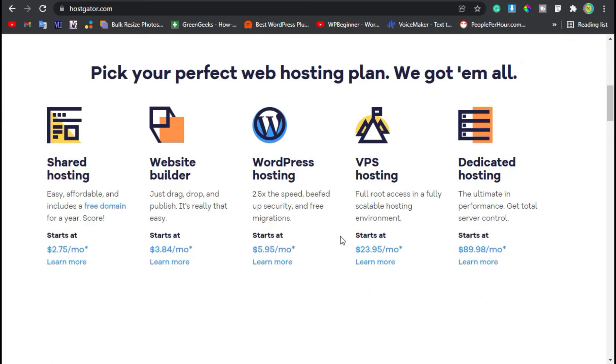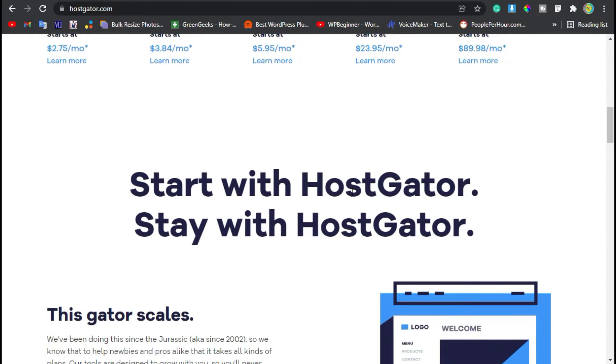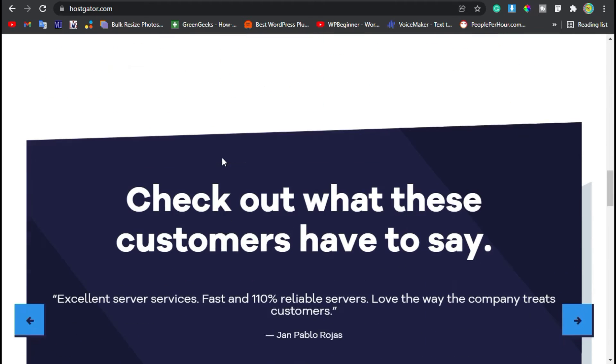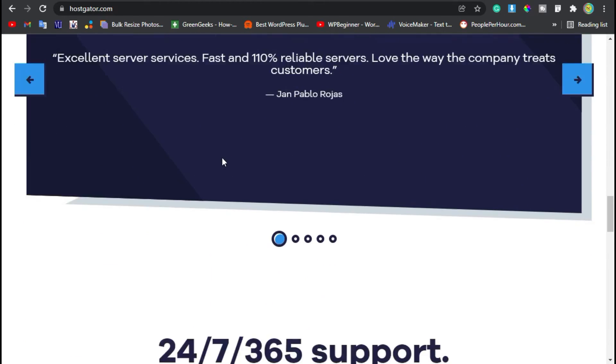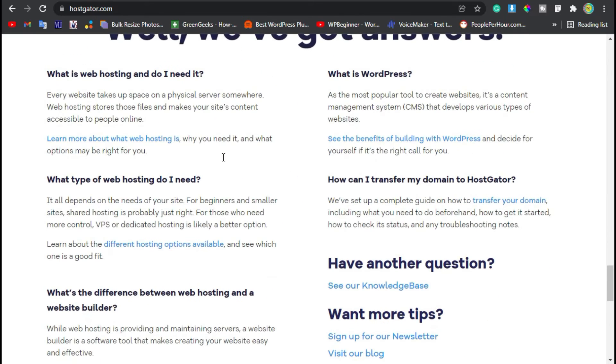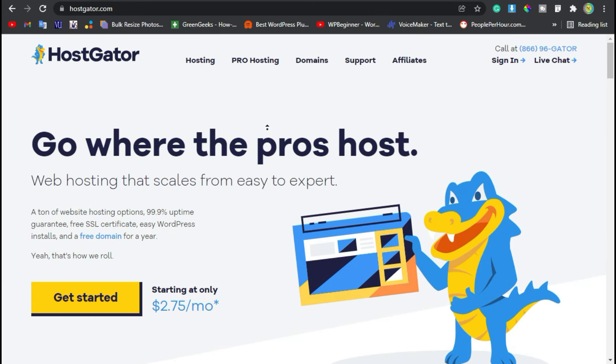HostGator is another extremely popular hosting platform. HostGator is actually owned by the same company as Bluehost, but Bluehost is the one recommended by WordPress themselves. So in my opinion, there is really not that big of a difference between these two. Sometimes HostGator is a little bit cheaper and sometimes Bluehost is a little bit cheaper.